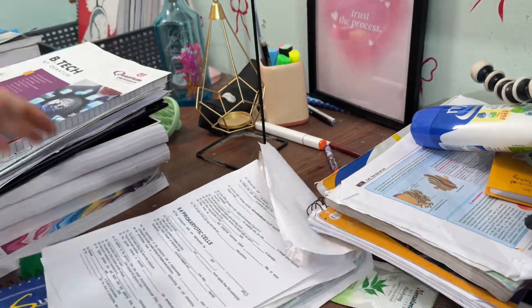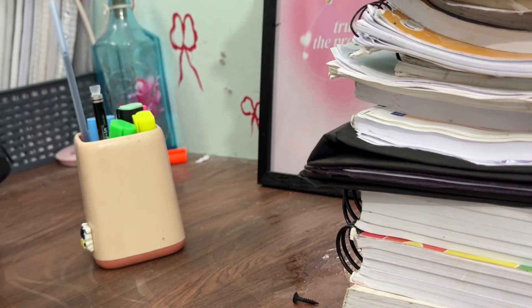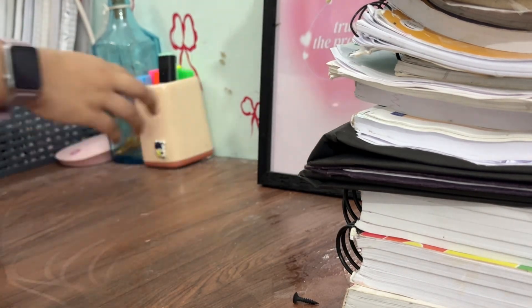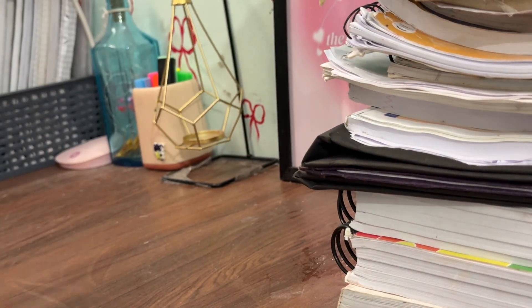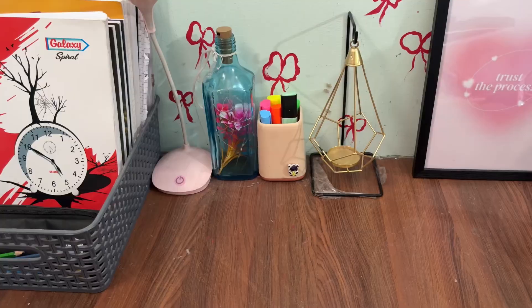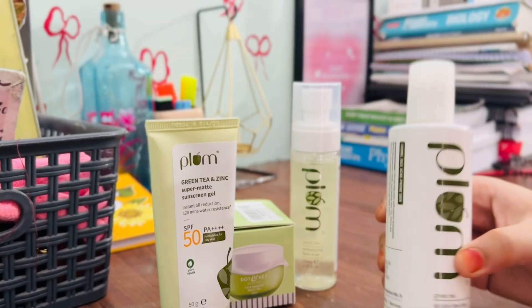Before I could start studying, I knew I had to clean my space. My table was a little messy from yesterday and I honestly can't focus like that. So I took a few minutes to clear everything, wipe the surface, and put things back in place. It really helped me feel more calm, focused, and ready to study.